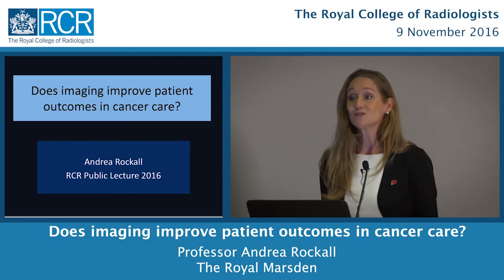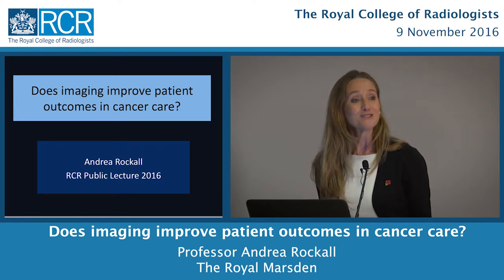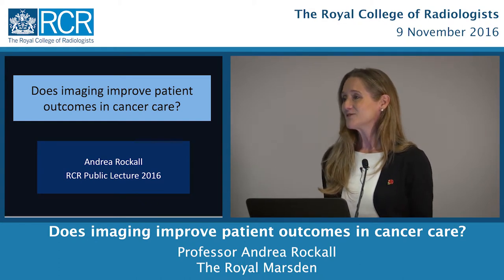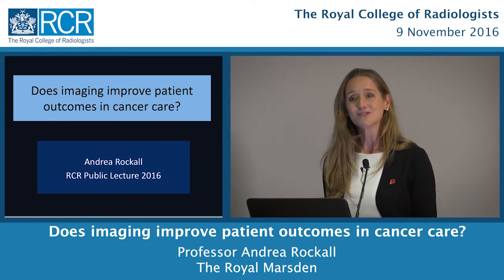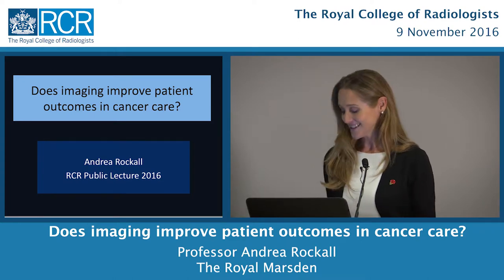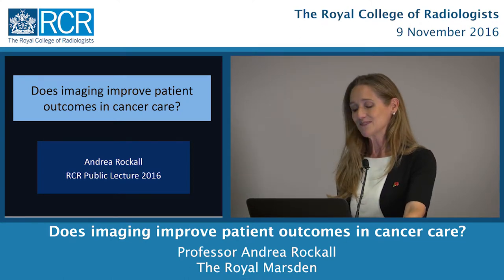Thank you very much. It's a huge honour to be able to speak to you today, and it's quite a different audience to what I'm used to. Normally I'm speaking to other radiologists using the language of my daily practice. I'm going to try today to explain a little bit of what we do to help patient care, and I hope that it's something you can understand and take something away from this evening.